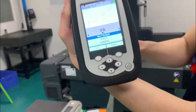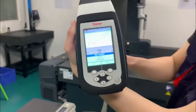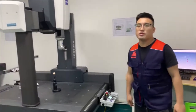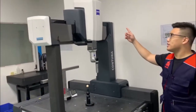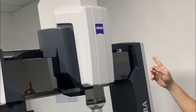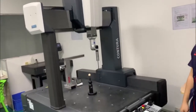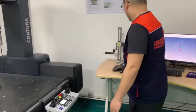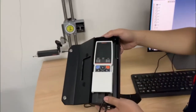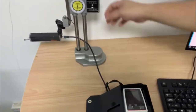After machining is finished, we will use the coordinate measuring machine to inspect the machined part dimensions. We will also inspect the surface quality with Japan's Mitutoyo surface roughness tester.